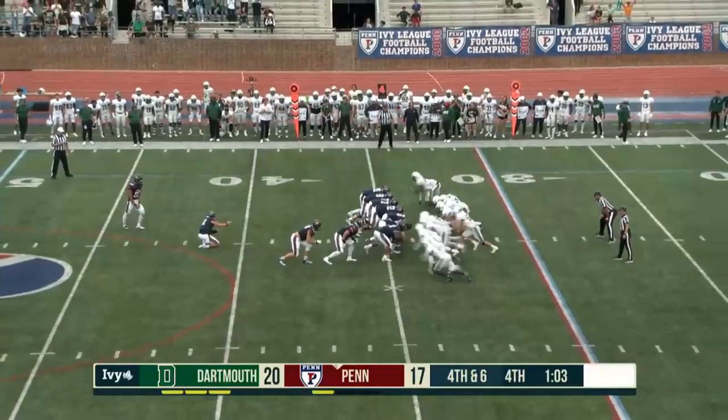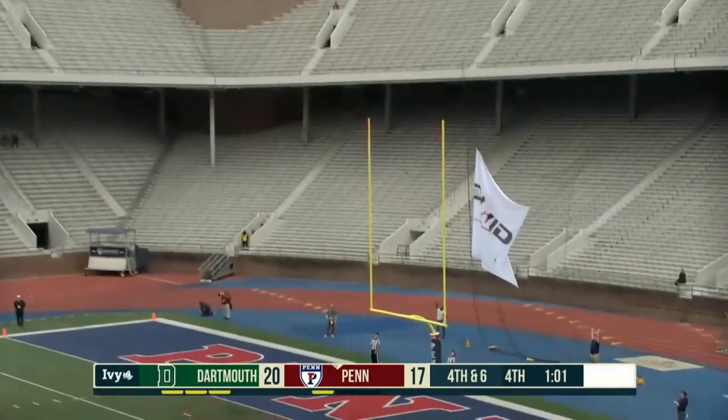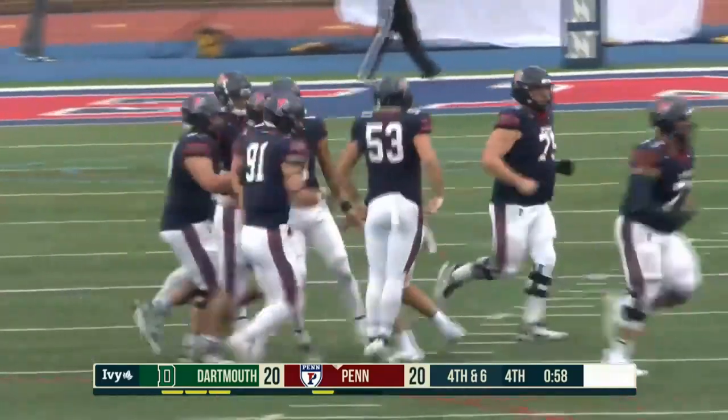Field goal attempt for Jang. Kick is up. It has the distance! It is good from 51! Wow!